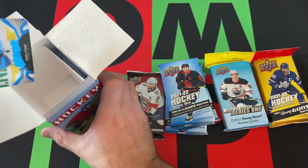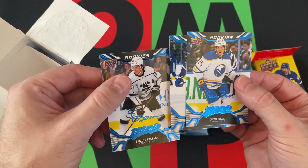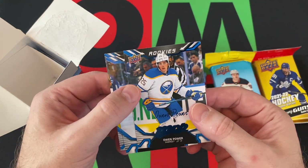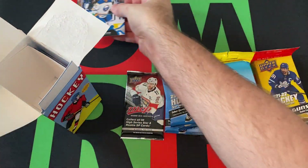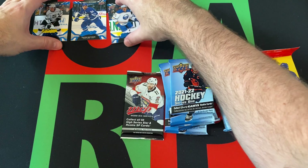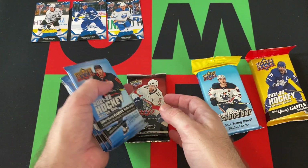And then there are some bonus cards in here — Owen Power, Austin Matthews, and Samuel Fagemo, maybe. These are like blue parallels, possibly, from 22-23 MVP. So we got the 22-23 Series 1, the 21-22 Extended, and then the MVP pack.